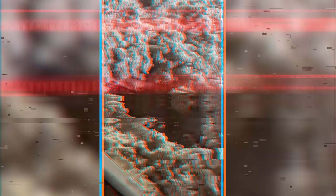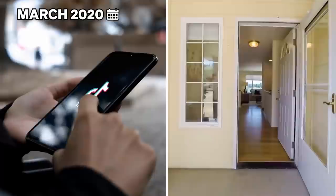TikTok user Sissy Hankshaw and her partner bought a house and found a part of the attic they couldn't access. After searching the whole house, Sissy noticed a small panel screwed to the wall at the back of her closet near the attic. They pulled out the panel and discovered a secret room covered in insulation with finished floors and new wiring — a room that seemingly didn't correspond to the house layout and had simply been left out.